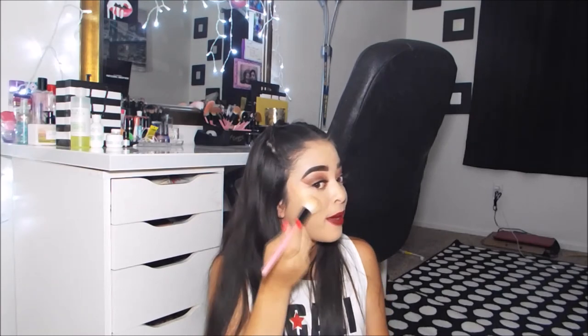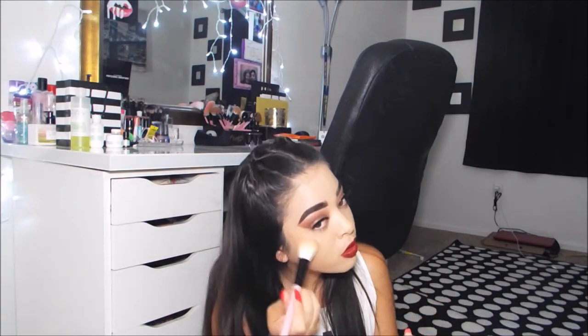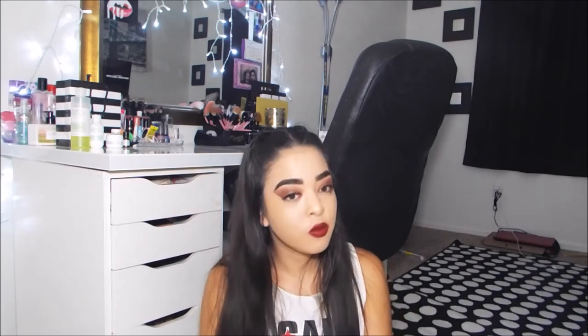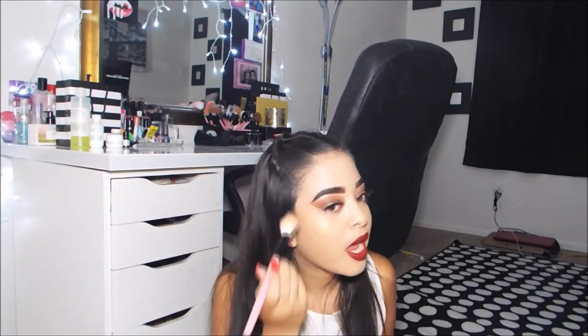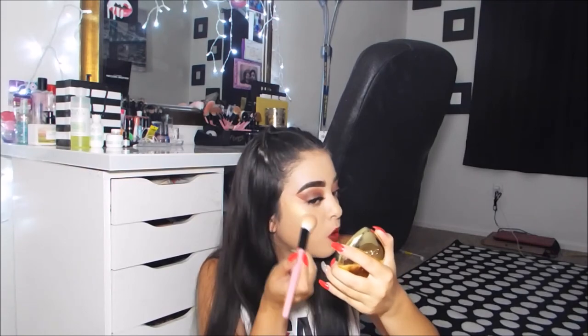I think it's a really pretty highlight once you build it up. If you like a subtle highlight, this is definitely your highlight. If you like a little subtle natural glow and you don't even want people to know you're wearing highlight — this is for you. I, on the other hand, like glam, glowing to the gods. So I have to build it up a lot just to get it glowing to the gods. That's the only thing I would change about it — I love the color, but I have to build up so much just to get the glow I want.